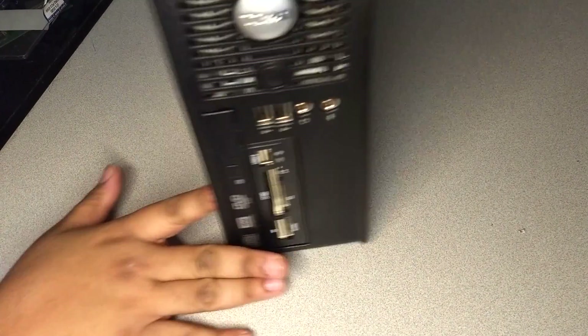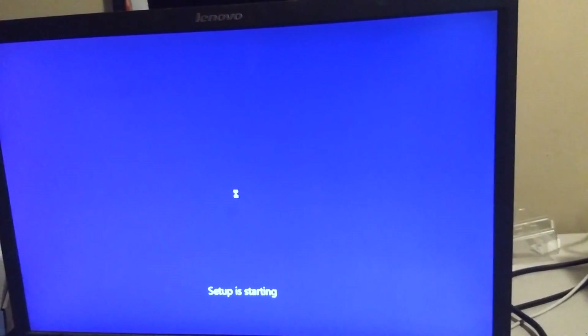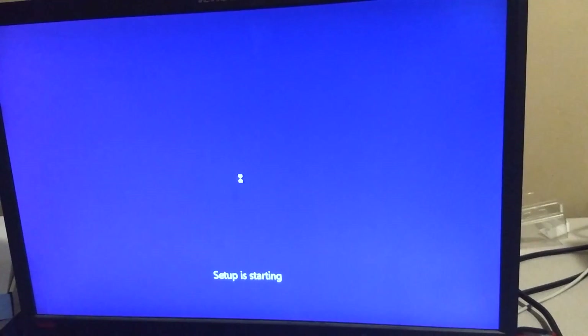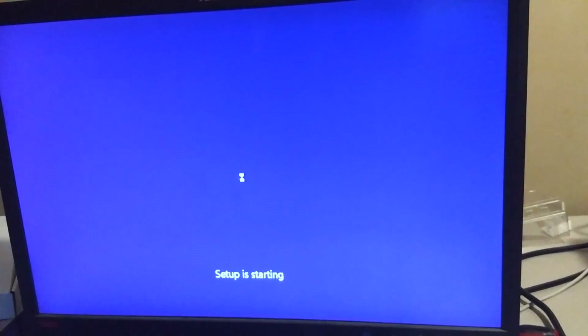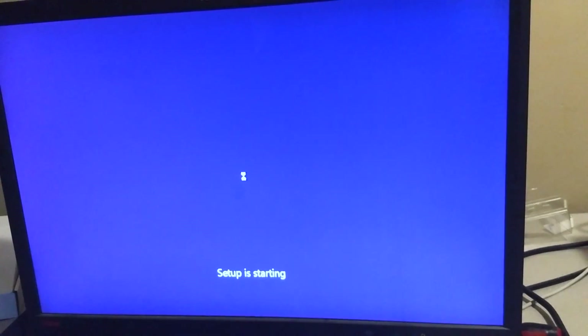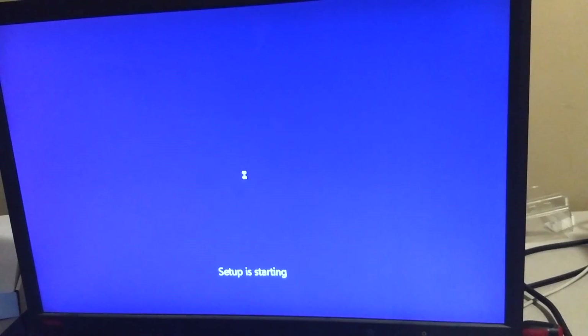Since I've made several videos in the past of me installing Windows 10 on numerous different machines, I'm not going to show every single detail of the installation process. It would take too long and add too much downtime to the video that nobody wants to watch. Once you've seen one Windows 10 install, you've pretty much seen them all.